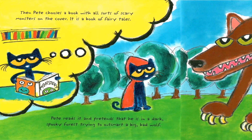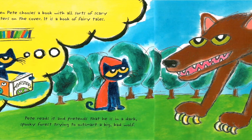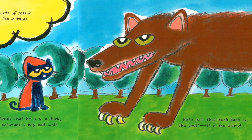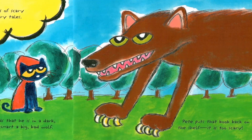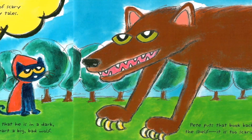Then Pete chooses a book with all sorts of scary monsters on the cover. It is a book of fairy tales. Pete reads it and pretends that he is in a dark spooky forest, trying to outsmart a big bad wolf. Pete puts that book back on the shelf. It is too scary.